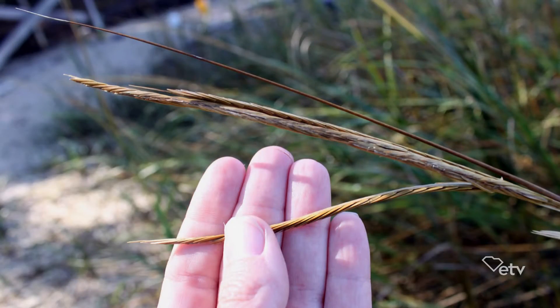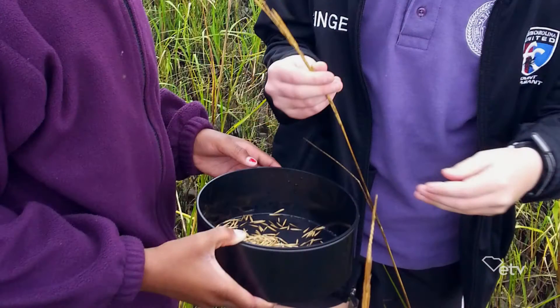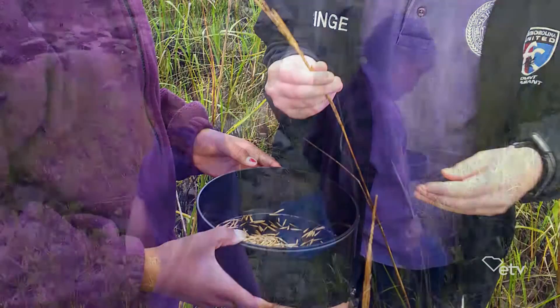Whenever our students are coming back from their summer vacation, our Spartina is starting to seed out. So our students can do a couple of activities with their teachers in the classroom, and then around October they head out into the salt marsh and they collect seeds — they actually collect the seeds themselves.